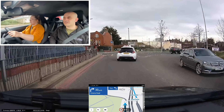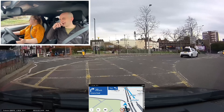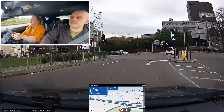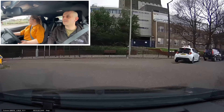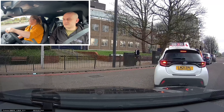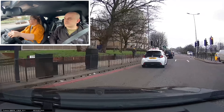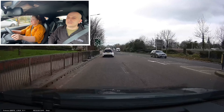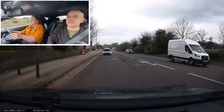We're actually not going to do what the sat-nav says — we're going to turn right at the lights as well. We're actually going to finish the test route there. That is the end of the independent drive. From now on I will give you instructions again. Take the next road on the left, please.